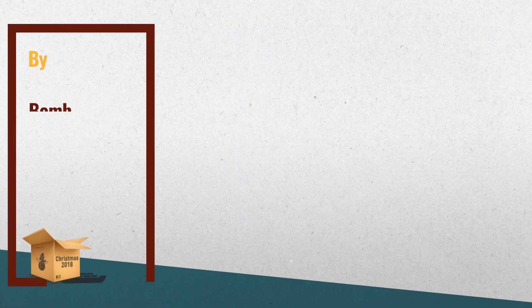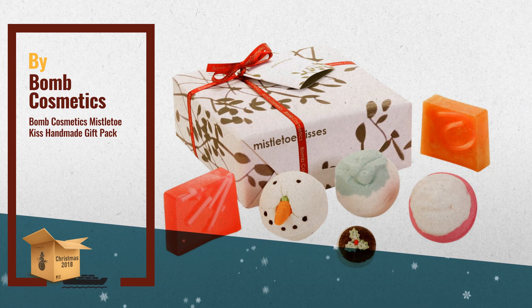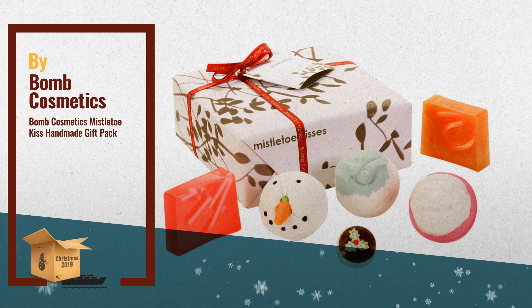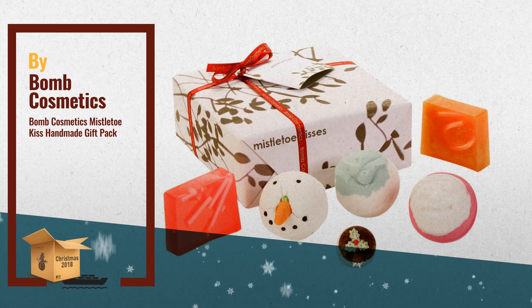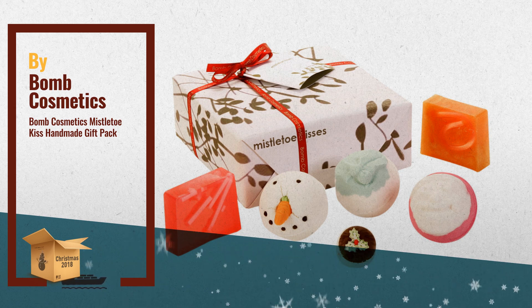Number 3: Handmade, hand-wrapped and tied with ribbon and raffia. This gift pack is beautiful and impressive as a gift and contains all our favorite products. All of Bomb Cosmetics' products are mixed, pressed, molded, rolled and shaped by hand. All contain natural cocoa butter and essential oils.